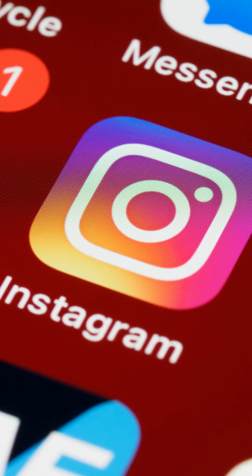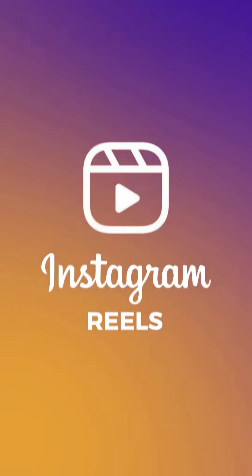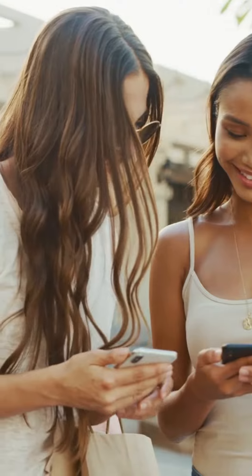If you're an Instagram person like me, then you'll be thrilled to know that they finally announced a new comment option. You can now respond to post comments through Reels. Now I don't know exactly how big this news is for some of you, but it definitely helps make things a little more interesting on the ground.